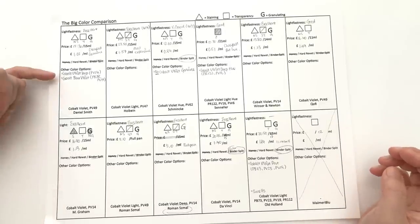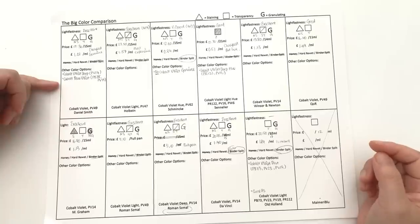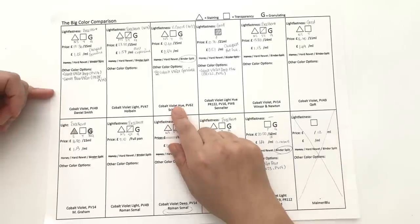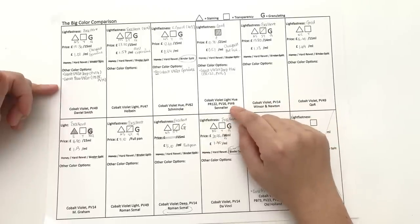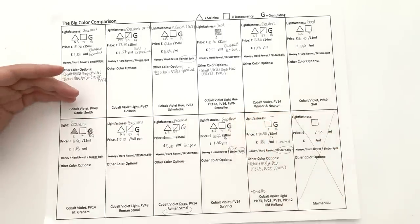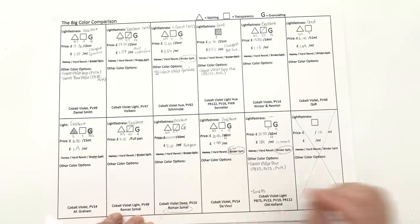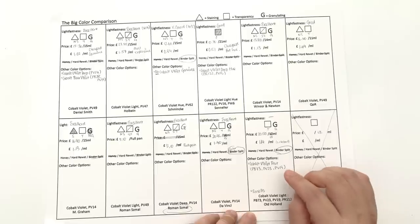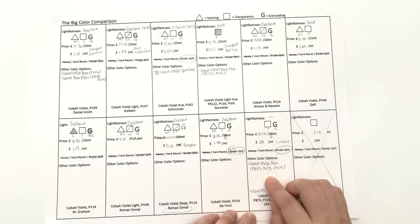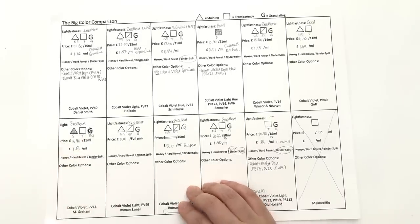Other colours that brands have: Daniel Smith has a Cobalt Violet Deep (PV14, giving more of a bluey-violet colour) as well as Cobalt Blue Violet (a mix of PB28 and PB19). Schmincke has no genuine Cobalt Violet. Sennelier has a Cobalt Violet Deep Hue (PR122, a quinacridone magenta). Roman Schmoll has both Cobalt Violet Light and Cobalt Violet Deep. Old Holland also has a Cobalt Violet Dark — a mixture of PB73, PB23, and PB19. It's interesting that M. Graham classified this colour as non-granulating, because I would say it's very granulating.